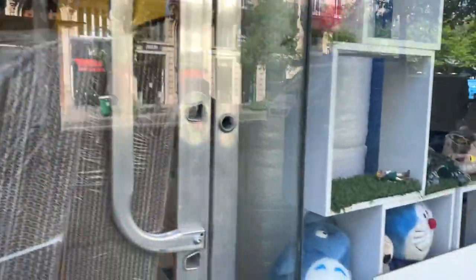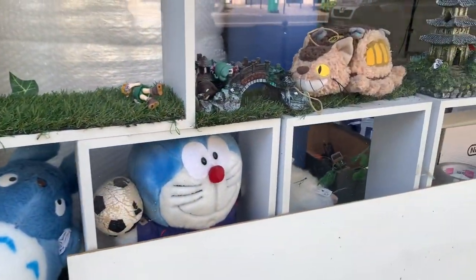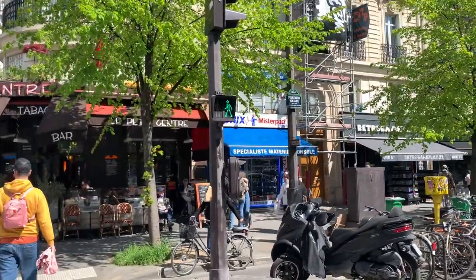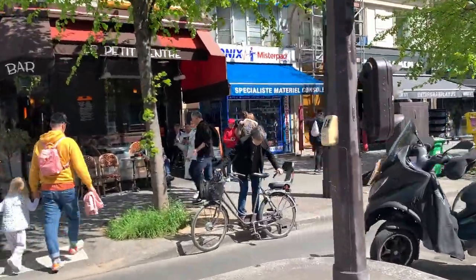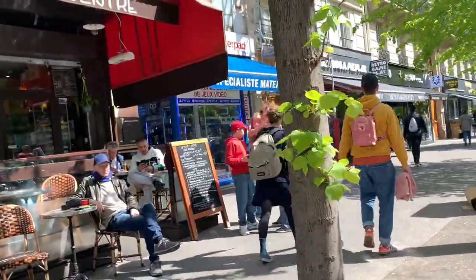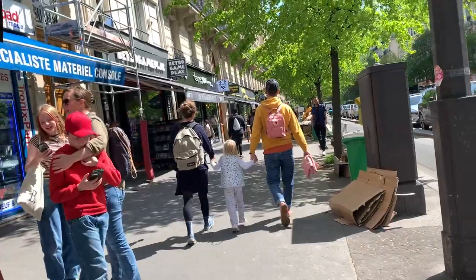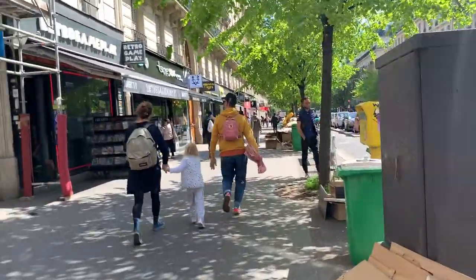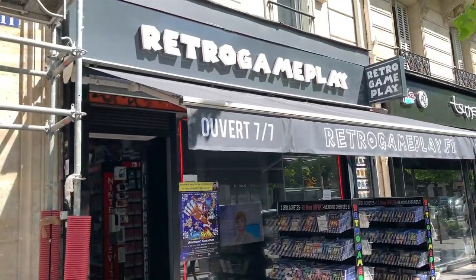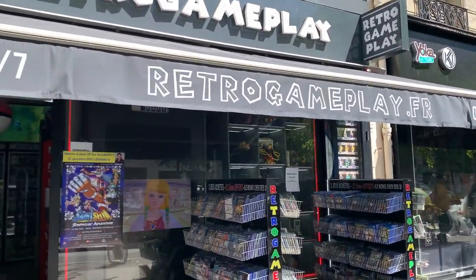Next door was a shop that looked more or less closed down, or maybe it was storage and office for the neighbouring shop — I'm not sure. But a little bit down the road we found something much more interesting, what we actually came for. That shop was called Retro Gameplay, and the name already suggests we might be on track to find some good old video games.